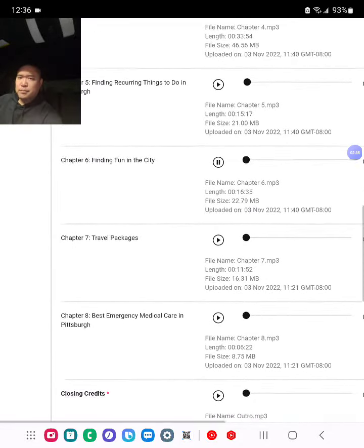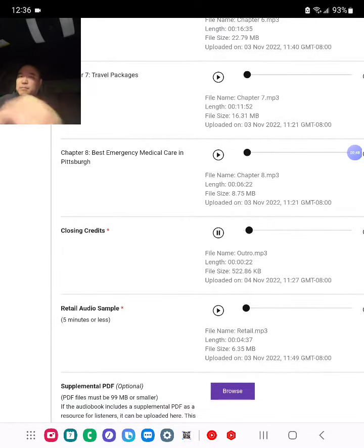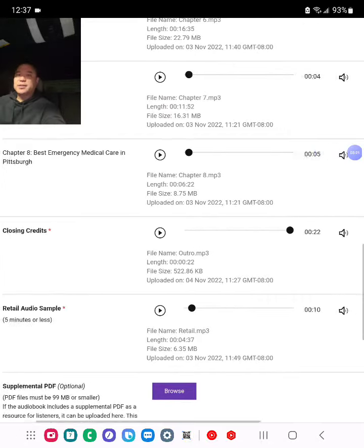There are things to do in Pittsburgh all the time. Chapter six, finding fun in the city. Chapter seven, travel packages. Chapter eight, best emergency medical care in Pittsburgh. This has been HowExpert Guide to Pittsburgh, Pennsylvania — 101 tips to learn the history, discover the best places to visit, eat great food, and have fun exploring Pittsburgh, Pennsylvania. Written by HowExpert Nathan Ion. Narrated by Robert Taylor. Copyright 2022 by HowExpert. Everything sounds good to go.